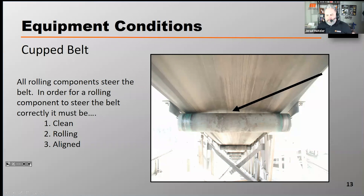To understand how cupped belts affect tracking, it's really important to explore the statement on your screen. I say it very often: all rolling components steer the belt. In order for a rolling component to steer the belt correctly, that rolling component must be clean.